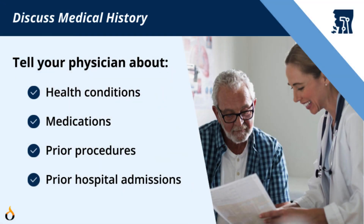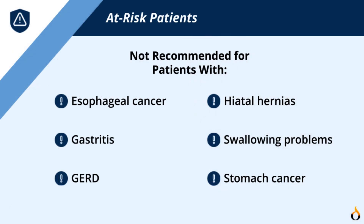Prior to your procedure, talk to your physician about your medical history. Some medical conditions that may make a TEE too risky to perform include esophageal cancer, gastritis, GERD, hiatal hernias, swallowing problems, as well as stomach cancer.